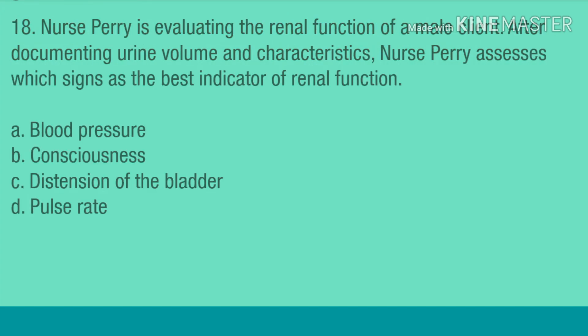Question 18. Nurse Perry is evaluating the renal function of a male client. After documenting urine volume and characteristics, nurse Perry assesses which sign as the best indicator of renal perfusion: A. Blood pressure. B. Consciousness. C. Distention of the bladder. D. Pulse rate.